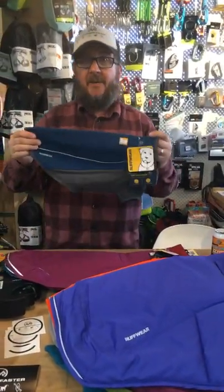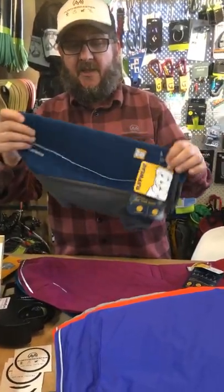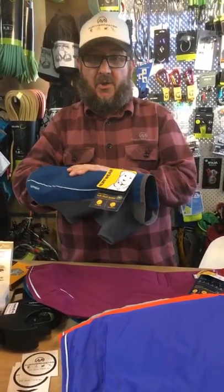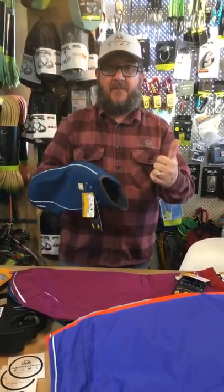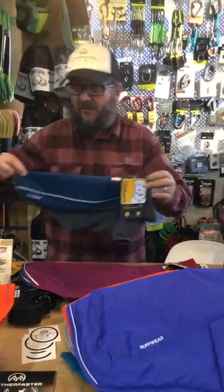Following on from that — and this is the one I use on Badger — this is the Cloud Chaser. It's a soft shell jacket with a super stretch lightweight fleece, and it covers the underneath of the dog too with the paws popping out through the bottom. My favourite. Really great if you're trail running with your dog or going into muddy places, because it covers the back and underside of the dog — keeps your car clean and the dog a bit cleaner too. The Cloud Chaser is also quite warm.